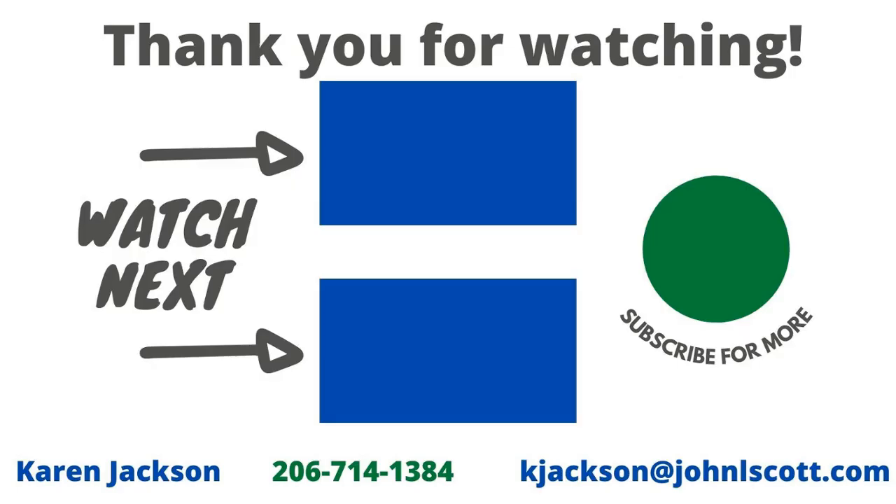The biggest part of staging a home for sale is decluttering and packing away those items you don't need. Stay tuned for more tips and be sure to watch the next one.